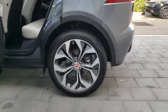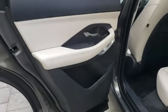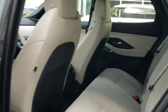Leather Wrapped Steering Wheel, Bluetooth, Power Steering, Adjustable Steering Wheel, Four-Wheel Disc Brakes, Aluminum Wheels, Keyless Start, Cruise Control.